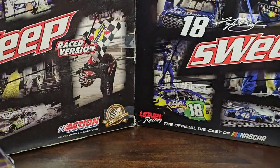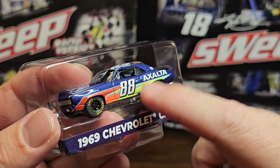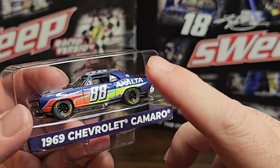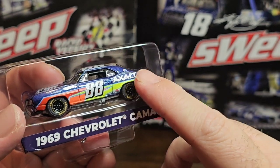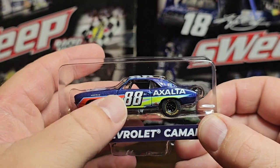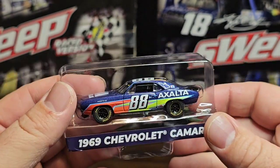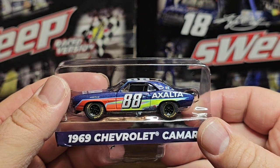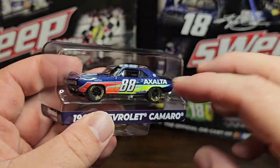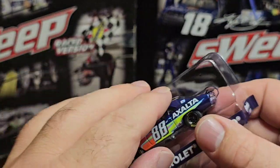I forgot to mention at the start — you can actually buy these off LonorRacing.com, HendrickMotorsports.com, and Circle B still has them on their website too. Hendrick has it for two cents cheaper at $7.97 or $7.95, and everybody else has it for $7.99. I believe all of these are still available, so you can still pick them up.